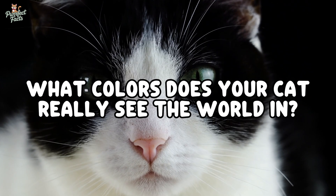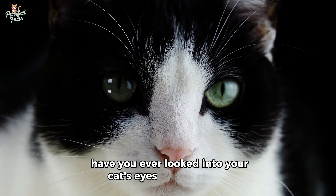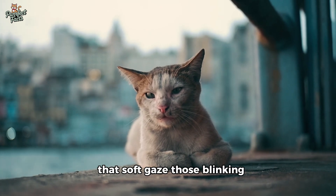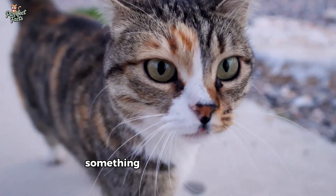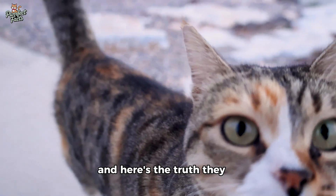What colors does your cat really see the world in? Have you ever looked into your cat's eyes and wondered, what does the world look like to you? That soft gaze, those blinking mysterious pupils — it's as if they're seeing something entirely different, something just out of our human reach. And here's the truth: they are.